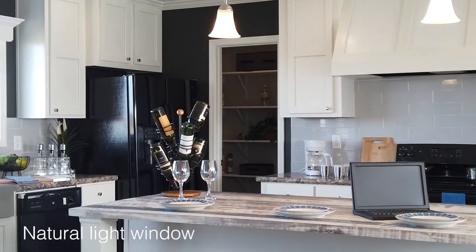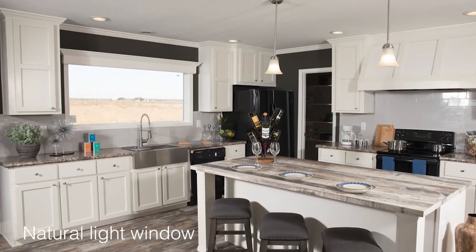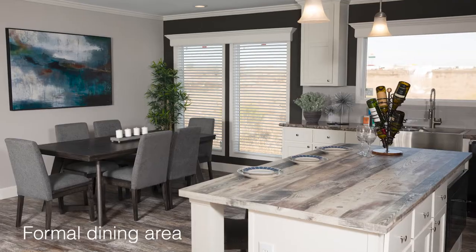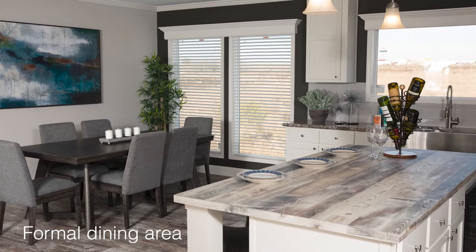The focal point of the kitchen is the large picture window overlooking the sink and prep area. The rustic butcher block island transitions smoothly to the formal dining area.